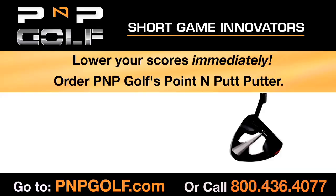Order now at PNPGolf.com and receive free shipping plus our 30-day money-back guarantee.